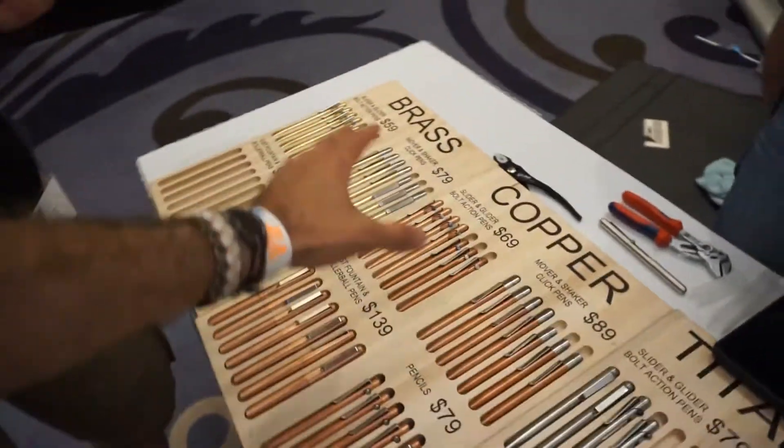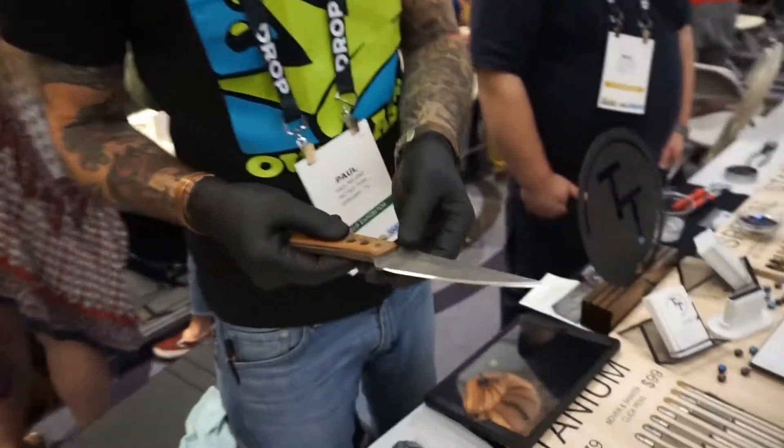Alright, so you saw the writing utensils, but we're at a blade show. What's in your pocket? What blade are you rocking today? Oh man, I got a Steve Ryan.